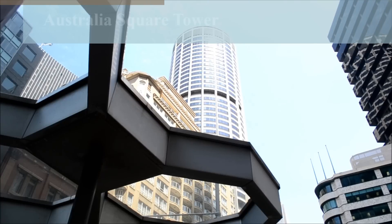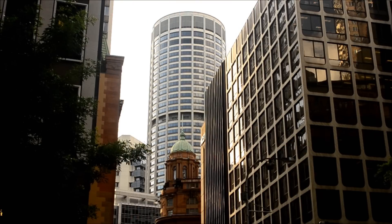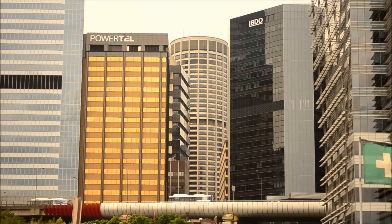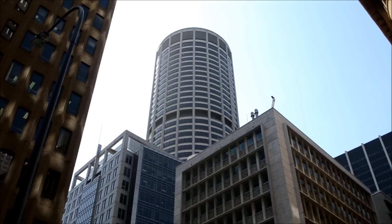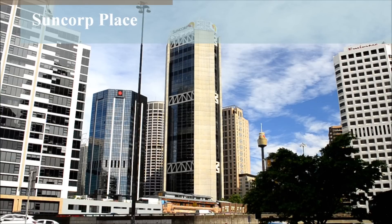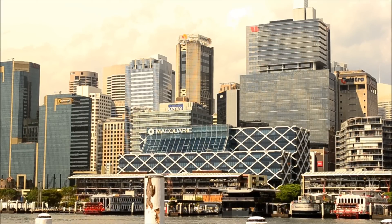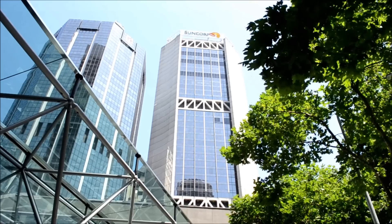The circular tower at Australia Square opened in 1962, and for nine years was Australia's tallest building. Also designed by Harry Seidler, the building stands at 558 feet, contains 50 floors, and houses an observation deck and revolving restaurant. Suncourt Place was originally designed for Kiwanis and was completed in 1982. It contains 42 floors and stands at a height of 633 feet.